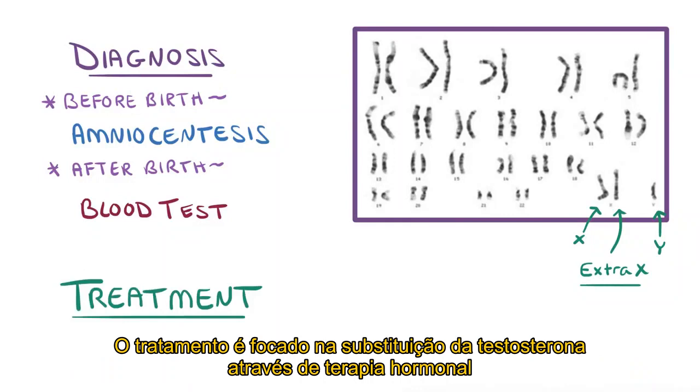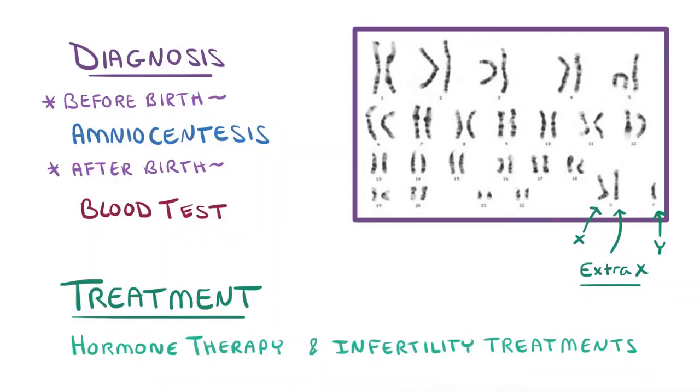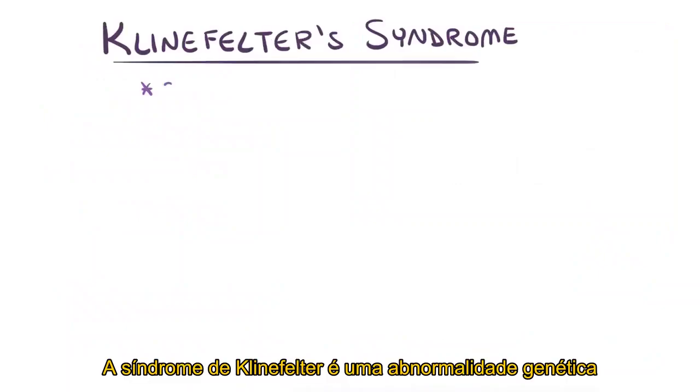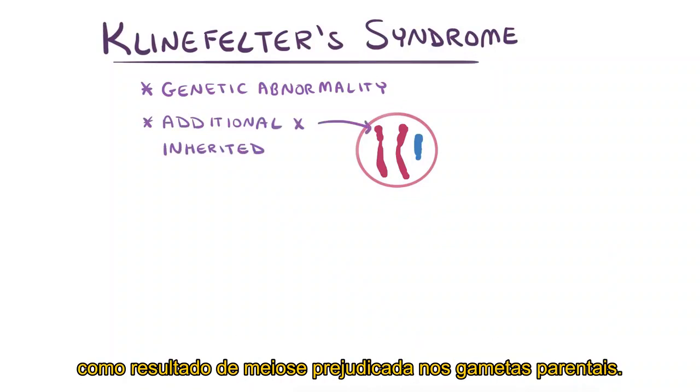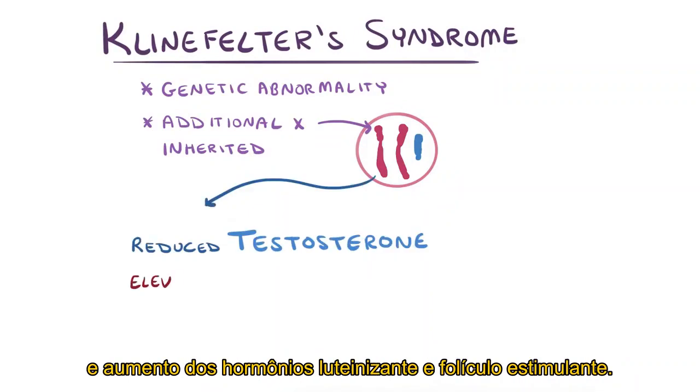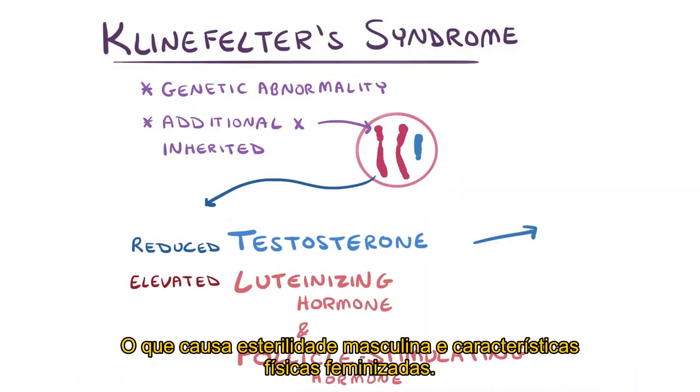Treatment is focused on replacing testosterone through hormone therapy, and infertility treatments can make reproduction possible in some cases as well. As a quick recap: Klinefelter syndrome is a genetic abnormality in which at least one additional X chromosome is inherited by an XY male as a result of impaired meiosis in the parental gametes. This leads to reduced testosterone levels and elevated luteinizing hormone and follicle-stimulating hormone, all of which causes male sterility and feminized physical features.